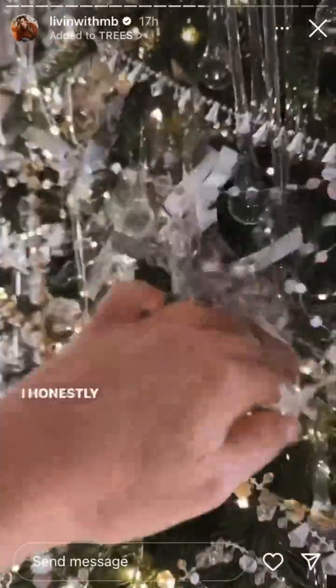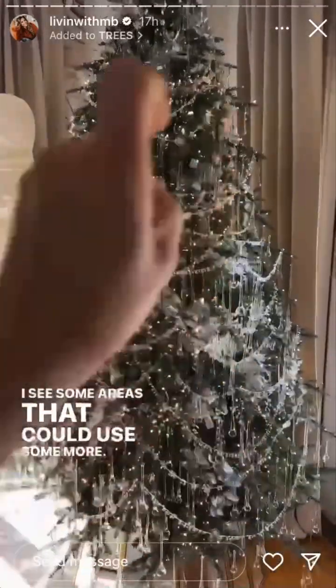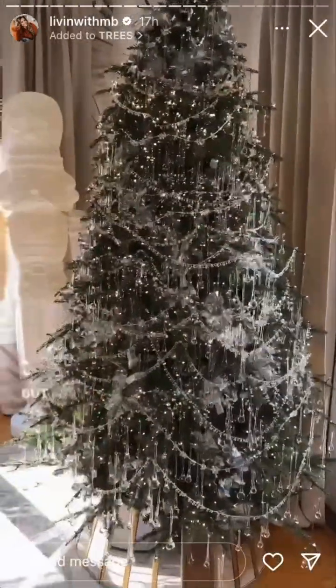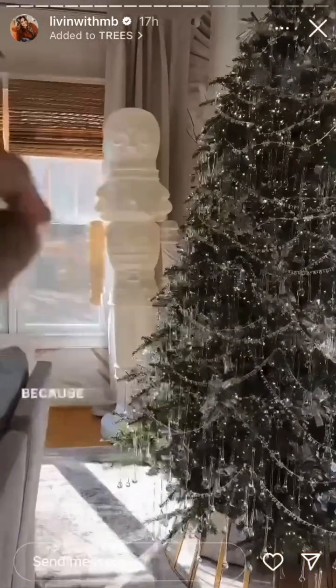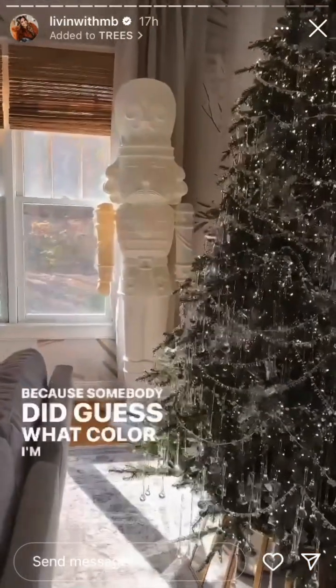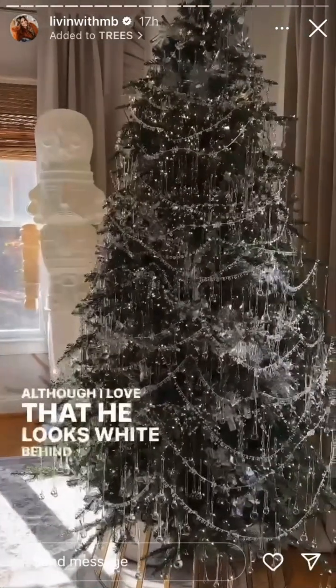It also adds so much more sparkle to this tree. I honestly wish I would have gotten two more strands because I see some areas that could use more. I'm just going to have to deal with it. I'm also on the next slide going to announce the winner, because somebody did guess what color I'm painting him — although I love that he looks white behind this tree.